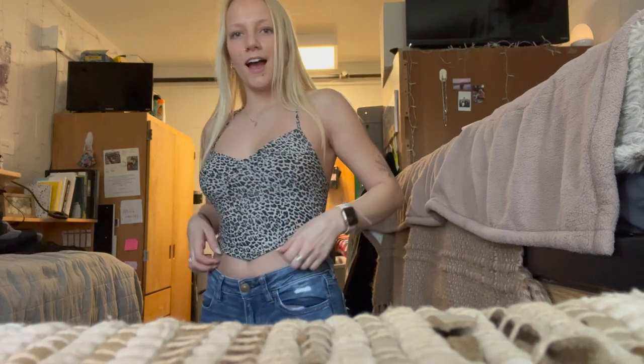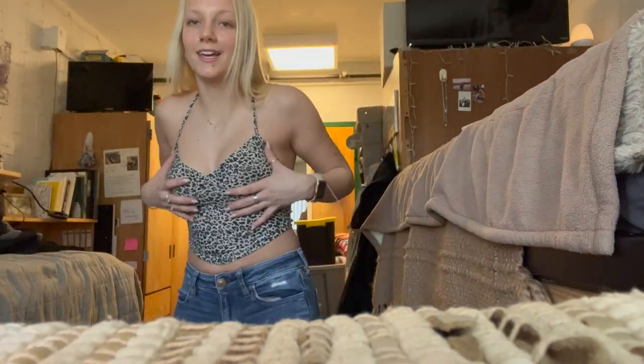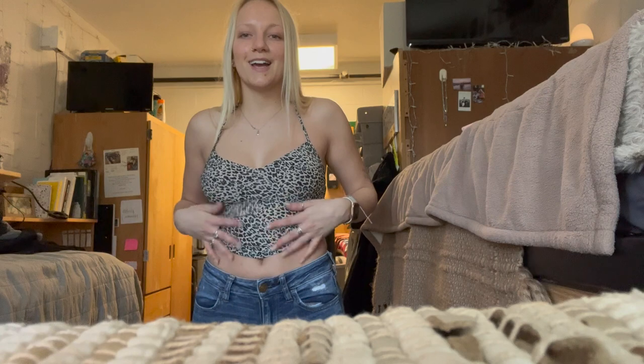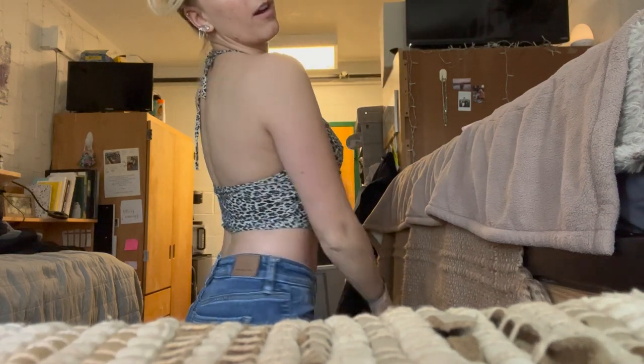I kind of like that the neckline is in a V — I think that's really flattering. It supports the girls a little bit, like it looks like I have boobs and they're not flying all over the place. I also love how thin this one is. I doubted this one but this might be my favorite, so I need to go get this in ten million more colors.